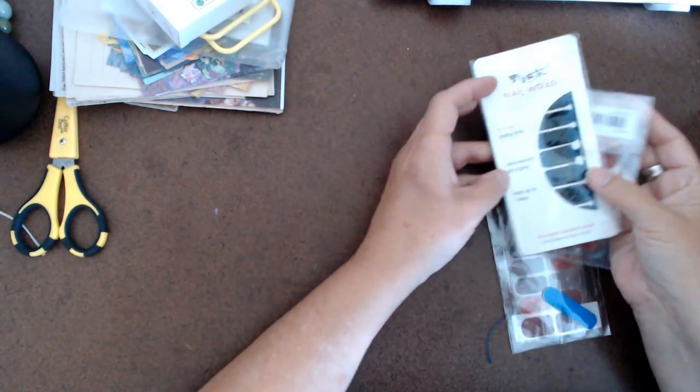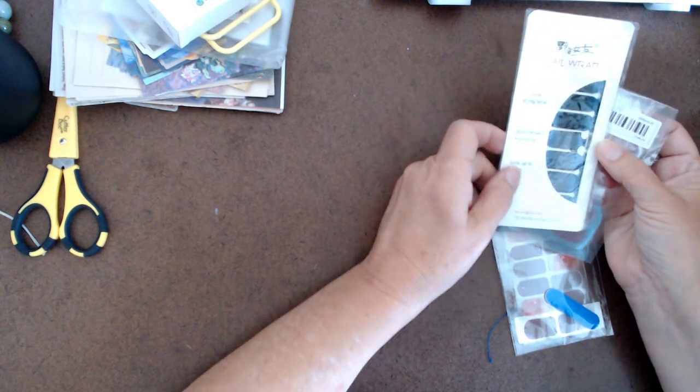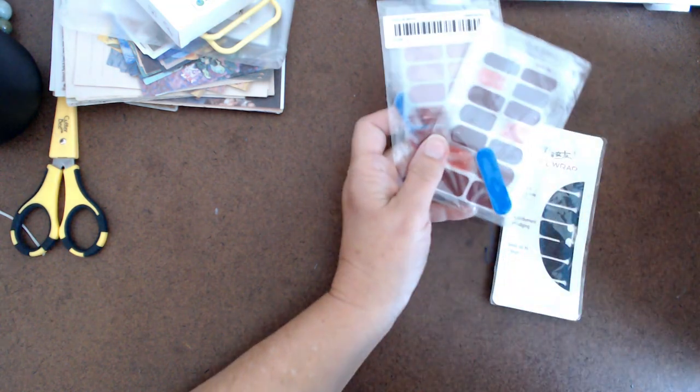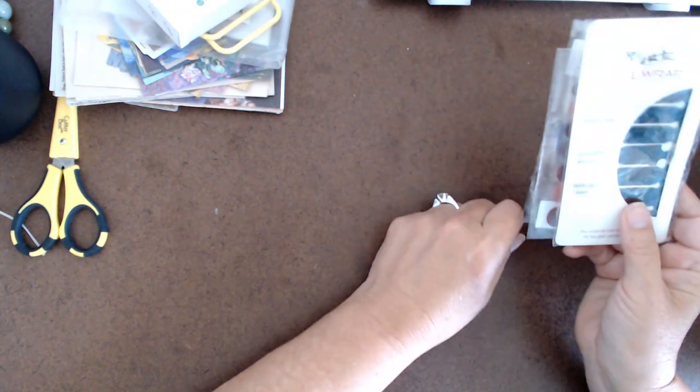I got these nail wraps. I had some before but got them on clearance and I think they were too old. I thought I'd give these a try — one was 44 cents and another was 88 cents. I'll let you know how they go.